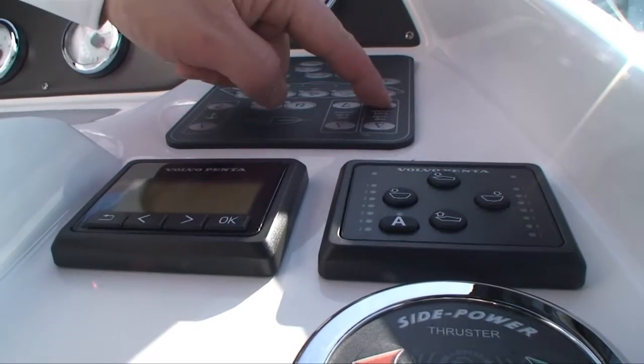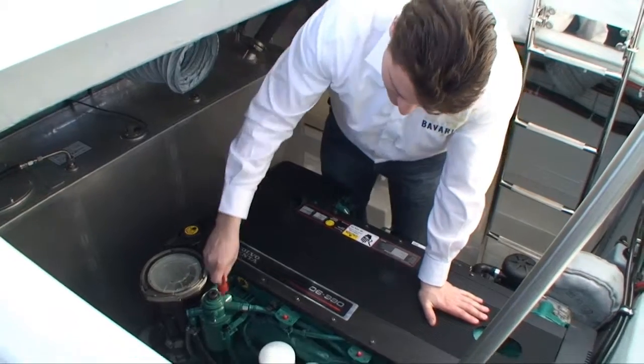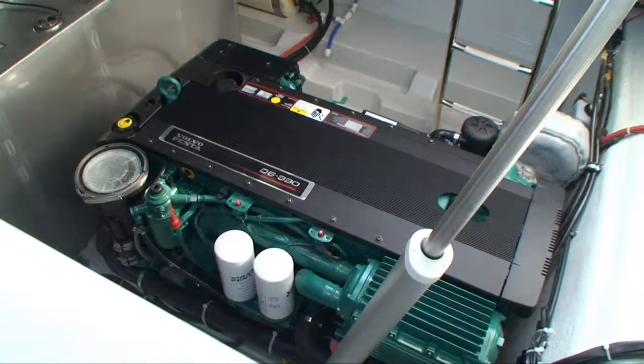De Bavaria 31 Sport is uitgerust met één krachtige motor in plaats van twee motoren. Hierdoor wordt er gewicht, ruimte en onderhoud bespaard.